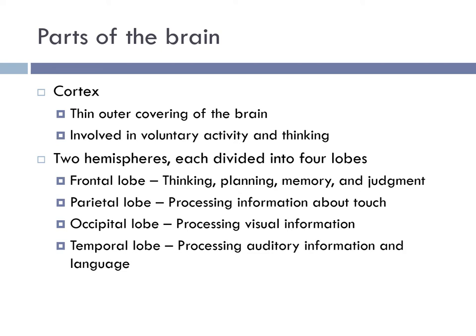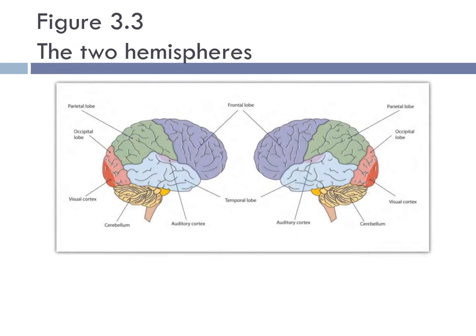Each hemisphere is divided into four lobes. The parietal lobe is important in processing information about touch, the occipital lobe processes visual information, and the temporal lobe processes auditory information and language. When thinking about the frontal lobe and specifically the prefrontal cortex, its development is uniquely important during infancy and has important implications for how children's early environments shape the development of frontal circuits important for complex cognitive skills.